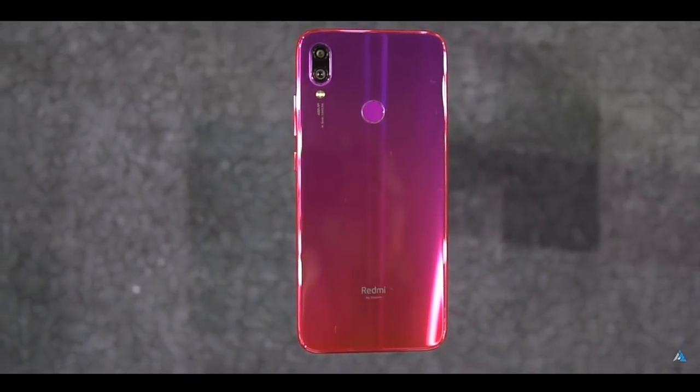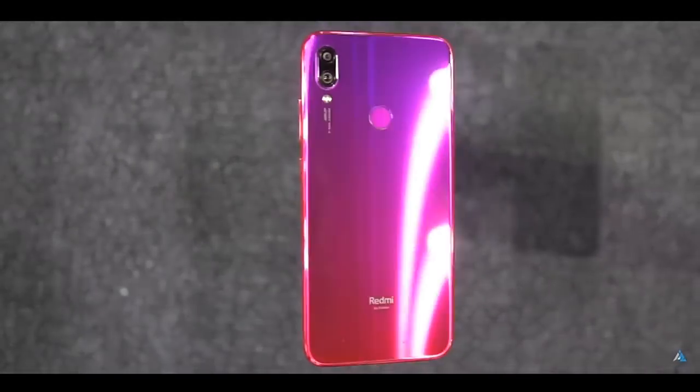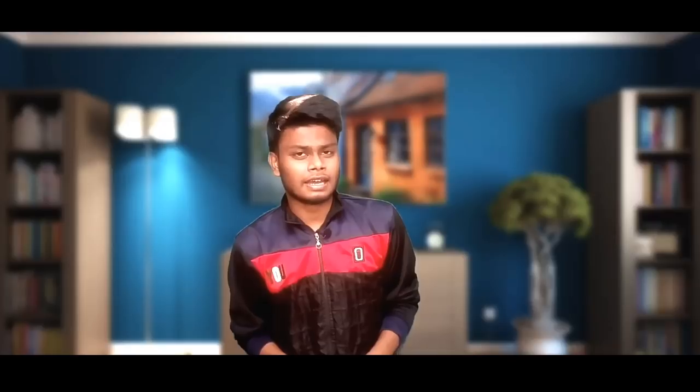The front and back are protected with Corning Gorilla Glass 5, providing solid build protection for the display and the rear panel.